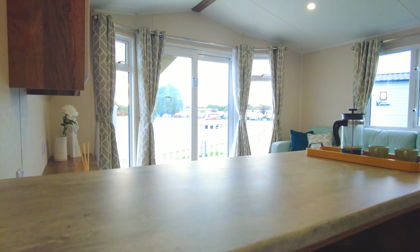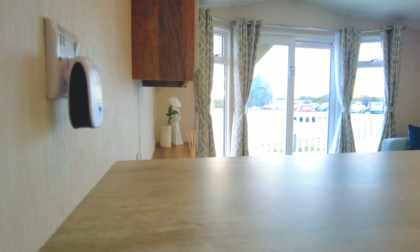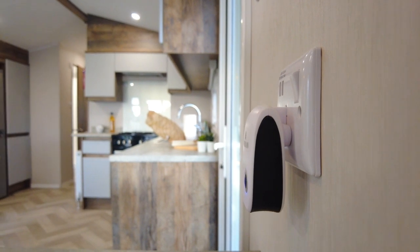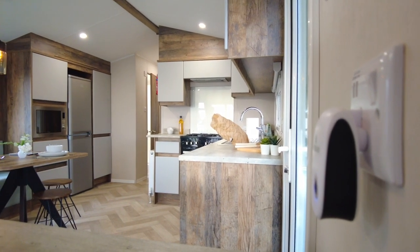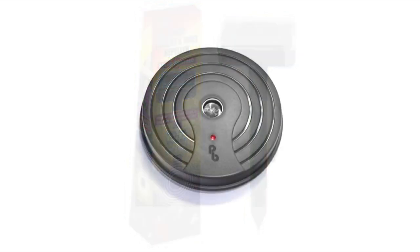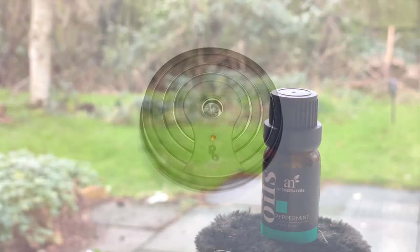Another step you can take is to buy ultrasonic vermin deterrents. These work by emitting an ultrasonic sound only audible to vermin but not to humans, cats and dogs. You simply plug these into sockets, or if you're turning off your electricity supply when not at your holiday caravan, there are solar-powered and battery-operated devices available. These work silently and very effectively.